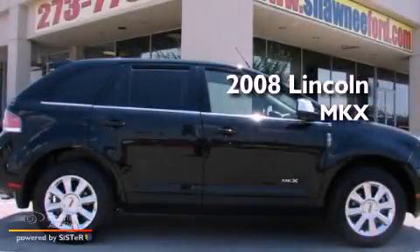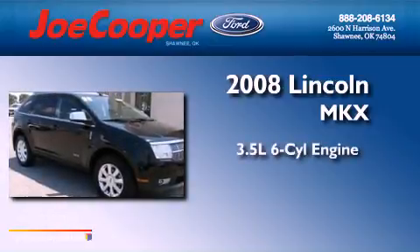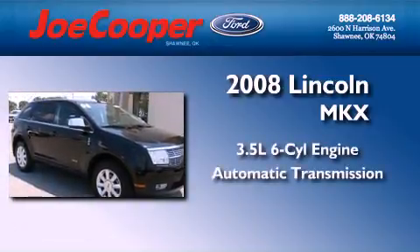This is a 2008 Lincoln MKX. It has a 3.5-liter six-cylinder engine and an automatic transmission.